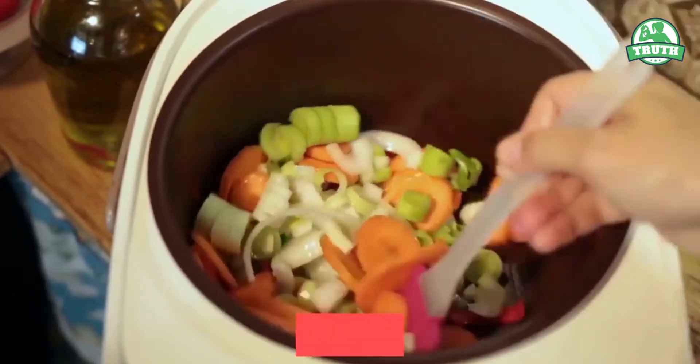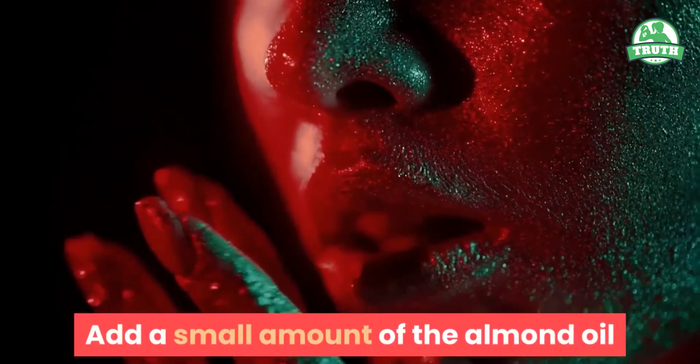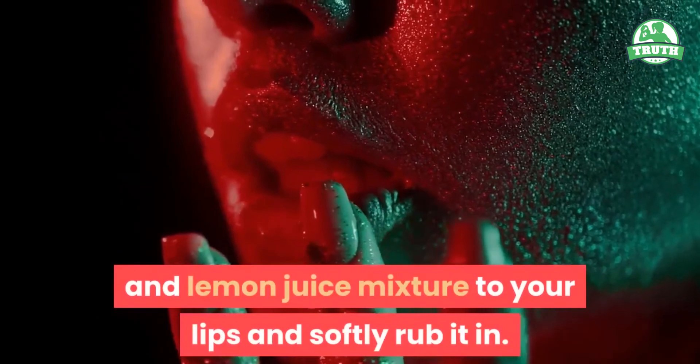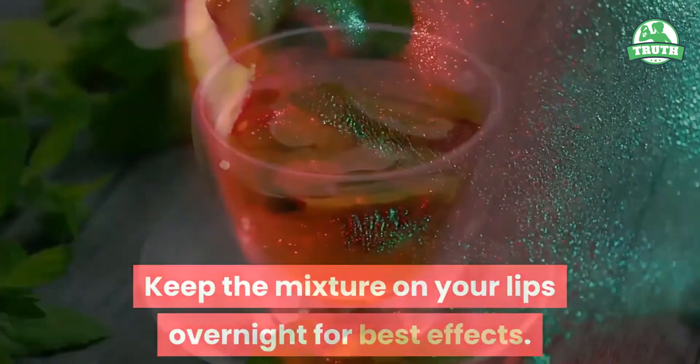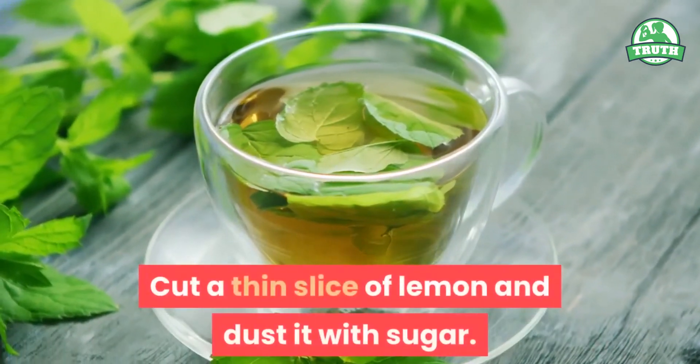How to apply: Take one tablespoon of sweet almond oil and squeeze in the juice of half a lemon. With a spatula or finger, thoroughly mix the two. Add a small amount of the almond oil and lemon juice mixture to your lips and softly rub it in. Keep the mixture on your lips overnight for best effects.